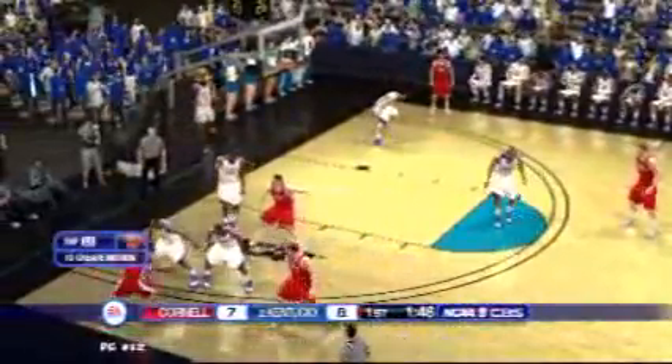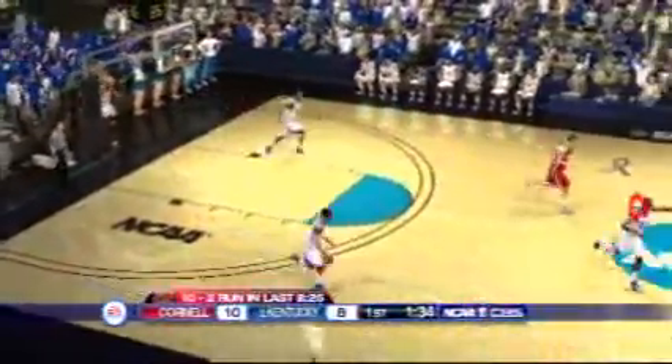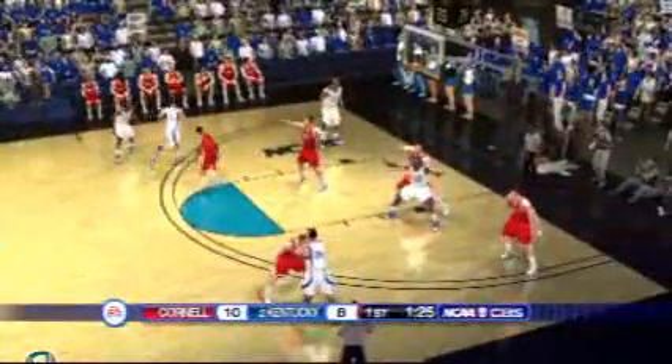Dump it inside. The attempt to try back. Full-up jumper — got it, wow! They work it around the perimeter, under one minute remaining on the game clock. Look at that block — terrific! On the right side, first team ball.